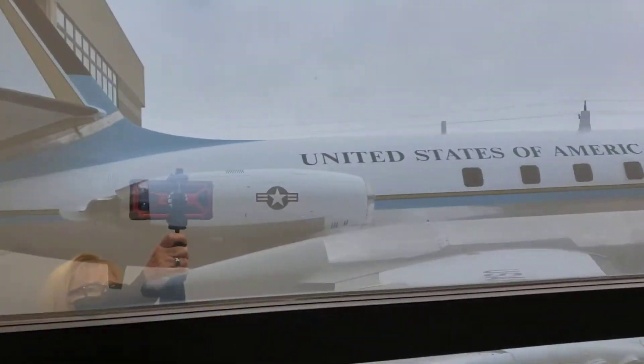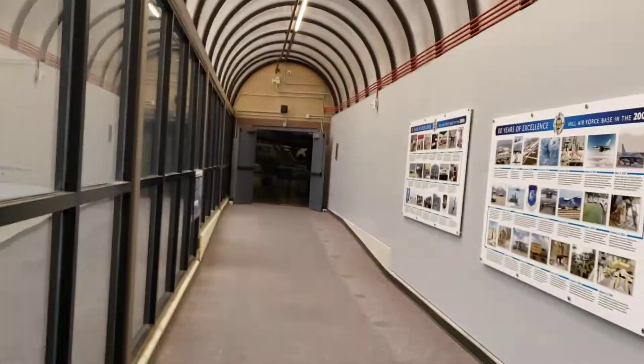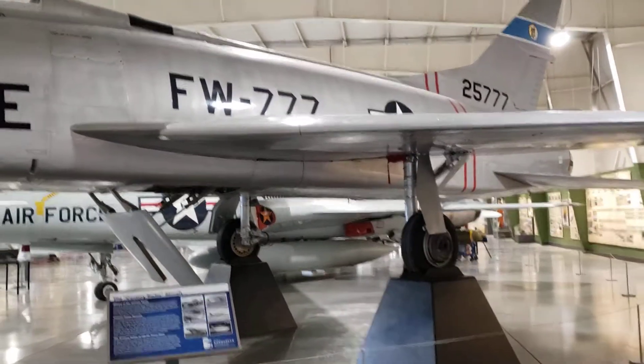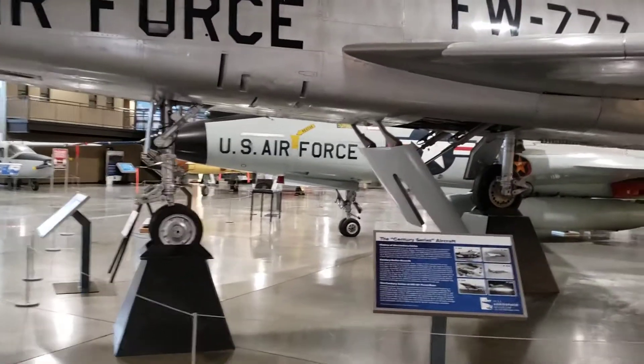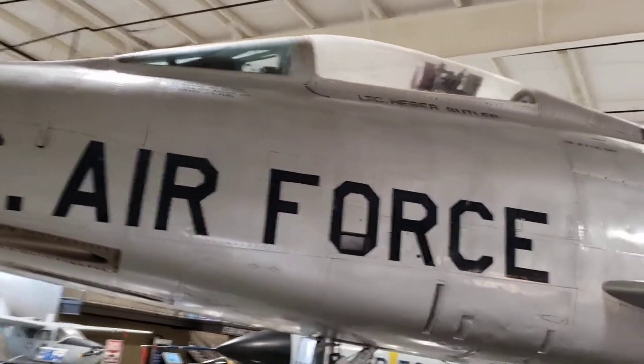You see that, John? United States of America — that plane they have outside here. Sorry for the reflection, guys, but that's as best as that's going to get. Here's the Sentry Series aircraft. Lieutenant Heber Butler is the pilot of this bad boy.